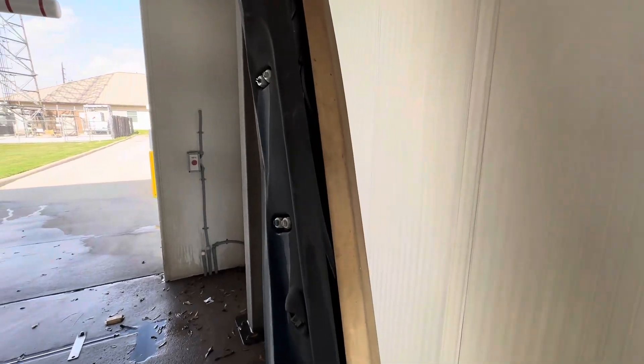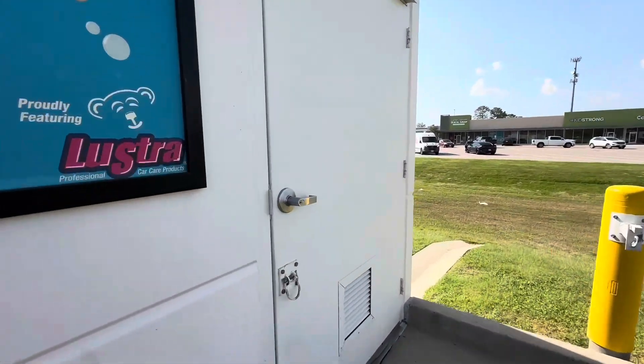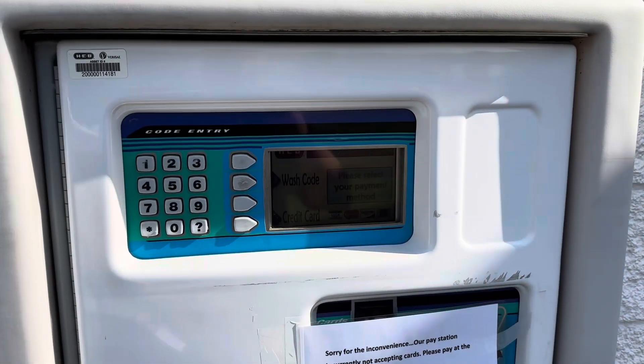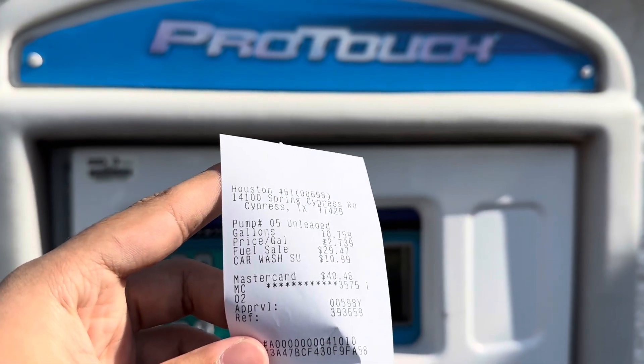Oh wow, that thing is actually cracked open — look at that! Yeah, that thing is cracked open. Let's see if the machine room is unlocked — I bet not. No, of course not. All right, let's go ahead and enter the code.